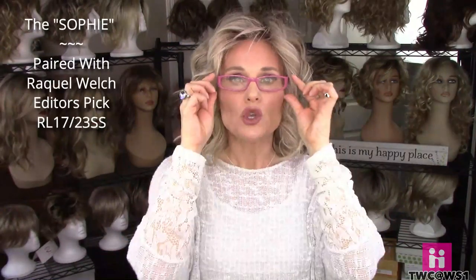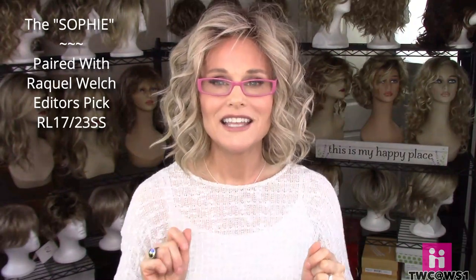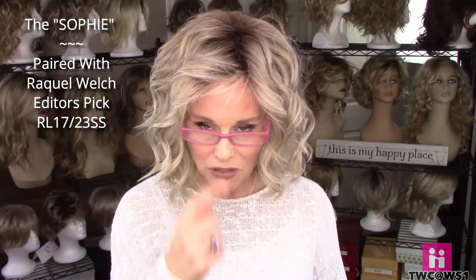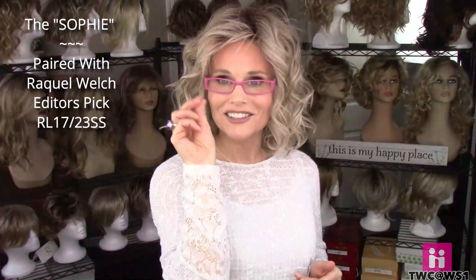I thought I would do a fun try-on of different hairstyles and wig styles with the glasses. Even if you don't wear wigs, face shape and hairstyle have a lot to do with how you select frames. The first look is the Raquel Welch Editor's Pick, a mid-length curly bob in color RL 1723 SS, paired with the Sophie reader glasses in a rectangular frame. I love this design because you can toggle easily — slip them on to read, then look over the top of the rim for distance. And I love this bright pink color — it's like jewelry for the hair.